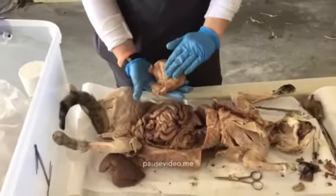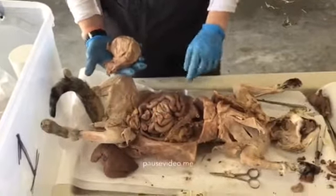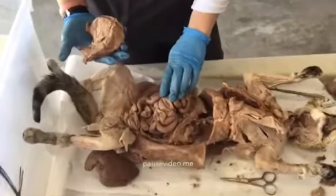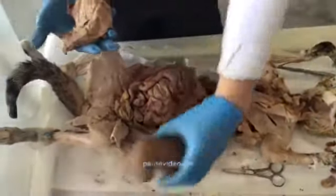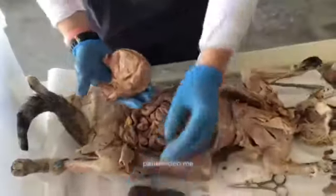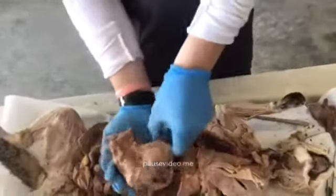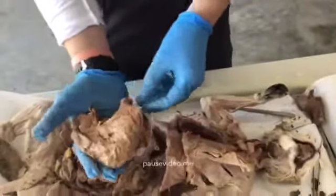I've just removed the stomach, along with the omentum. You can see the small intestine really well now, and I also removed the liver. I've removed a couple of organs to view them more easily. We're going to start with the stomach first — it was in here kind of like this — and that was cat food.